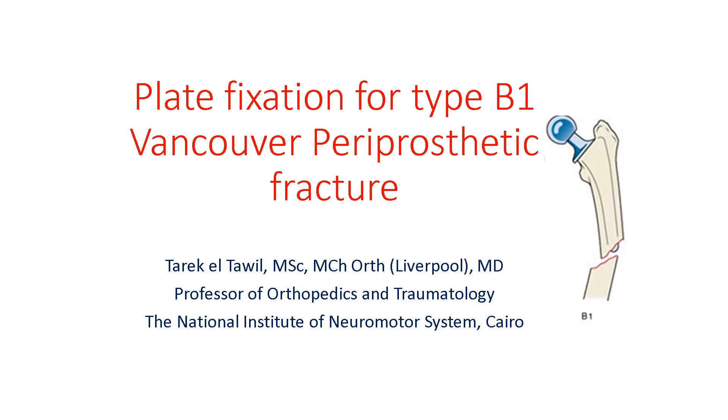Good evening ladies and gentlemen, my name is Tarek Al-Tawil, and I'm one of the orthopedic surgeons at the National Institute of Neuromotor System in Cairo. This is a case report on plate fixation for type B1 Vancouver periprosthetic fracture.